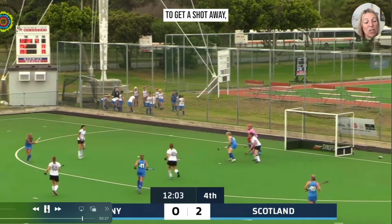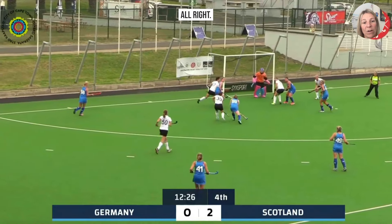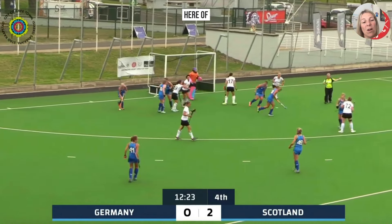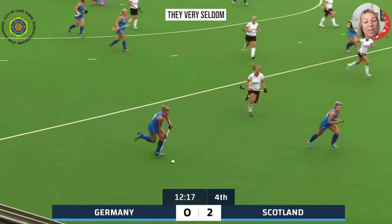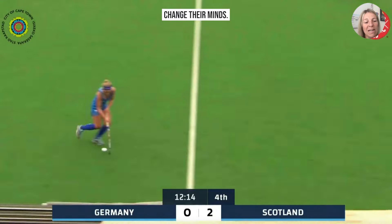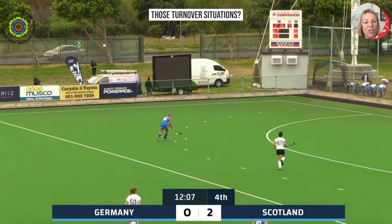Although number 43 is able to get a shot away, she's under more pressure, and with these players pushing up it ultimately leads to a short corner. This is a really good example of how quickly you need to react to umpiring decisions — right or wrong, they very seldom change their minds, so how quickly can we reset and react to those turnover situations?